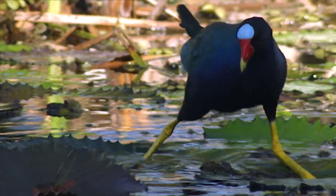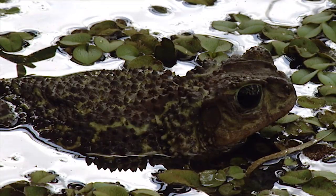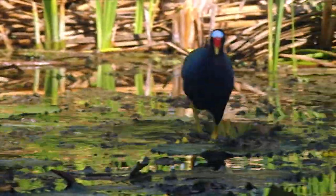The American Purple Gallinule also uses this same technique, though in this case, instead of an invertebrate, it is going to find a surprise.